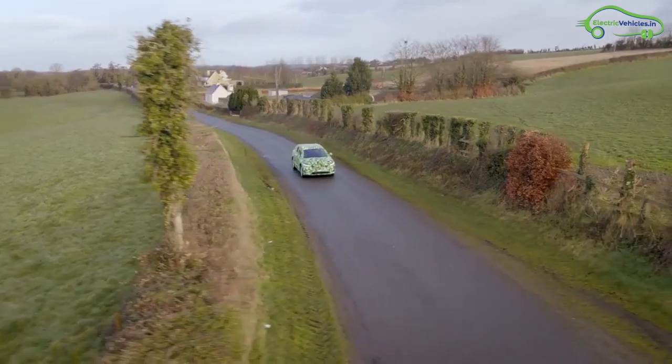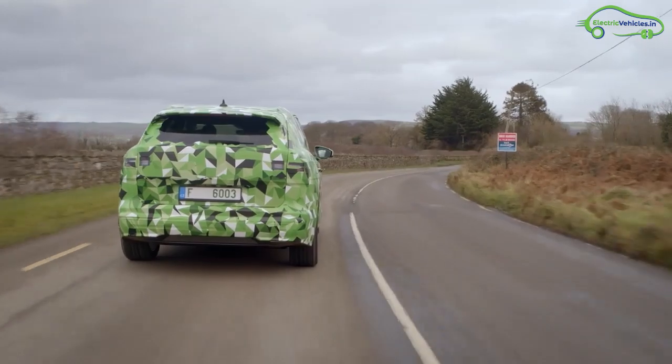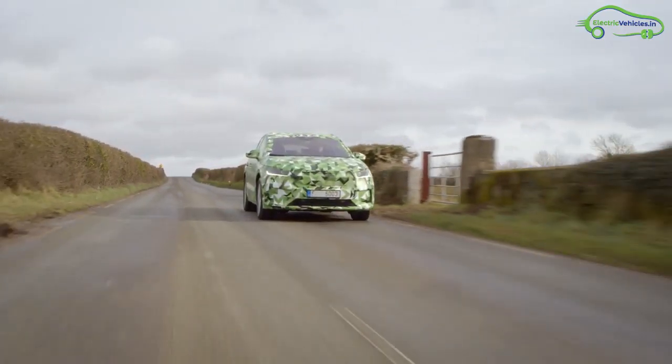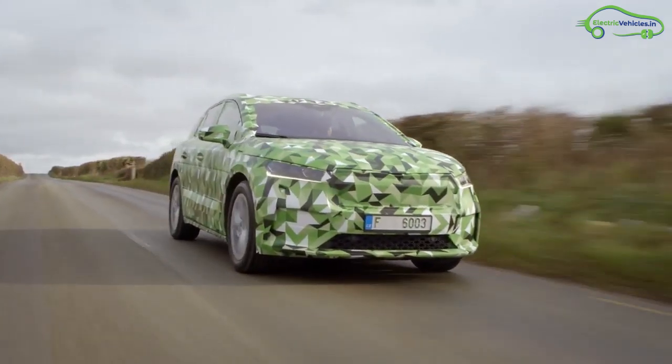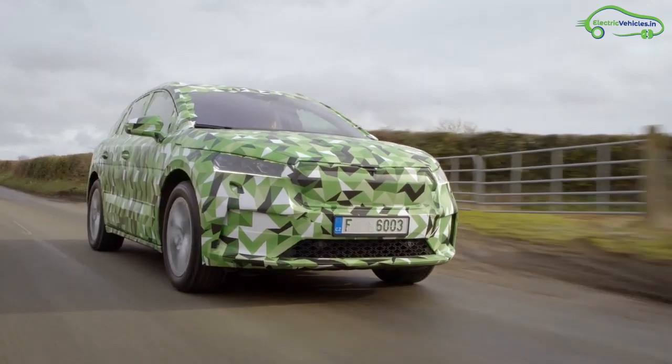The fully electric family SUV will be available in three battery sizes and five different motor options, with an estimated range from 340 kilometers up to 500 kilometers. The Enyaq iV 50 variant offers a 340-kilometer range and works with a 109-kilowatt motor.